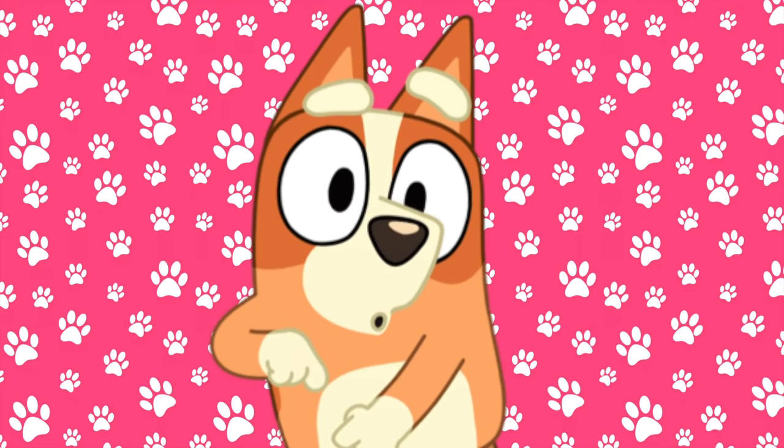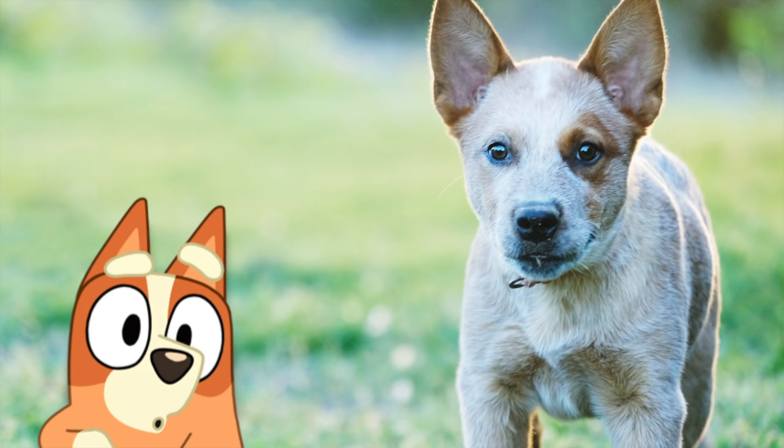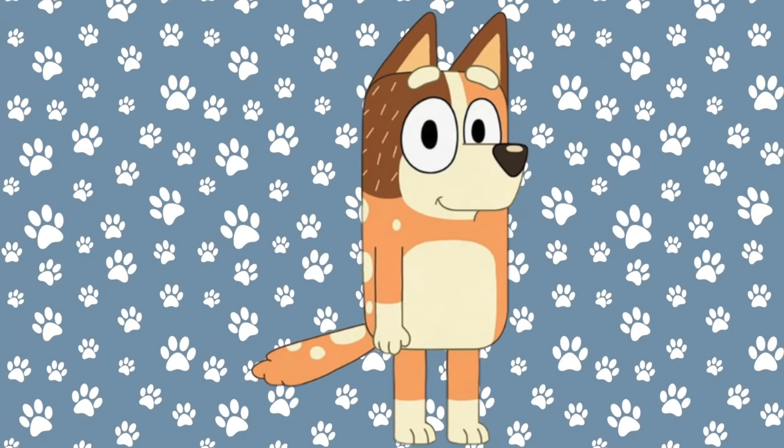Next we have Bluey's little sister. Her name is Bingo. She is a Red Heeler like her mom, and here is what a Red Heeler looks like in real life. Do you think they look alike?